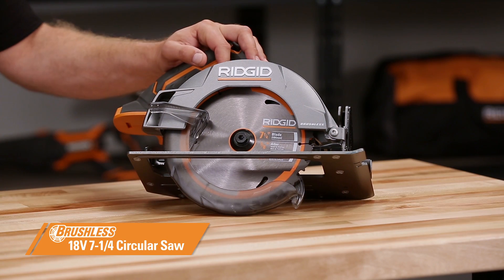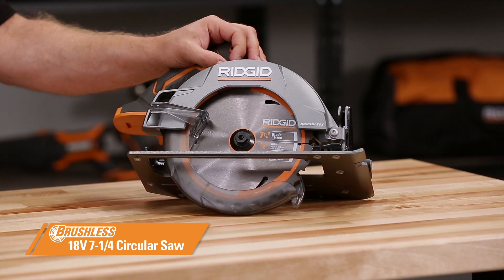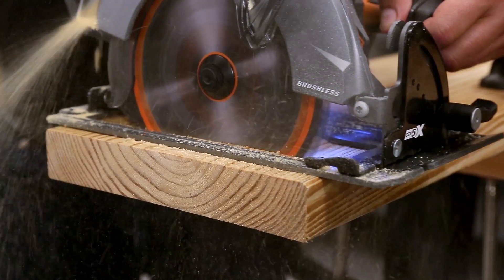The third new brushless tool from RIDGID is the circular saw. It features a 7.25-inch blade for maximum cutting depth and a sight-line blower to direct debris away from the cut lines.